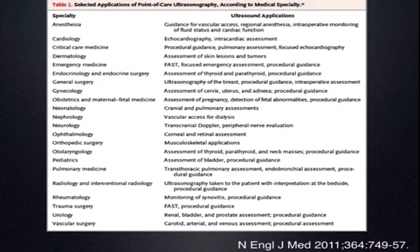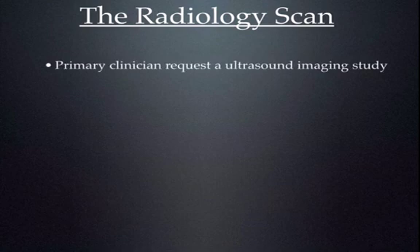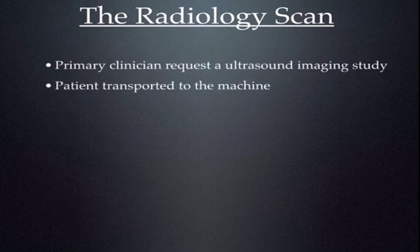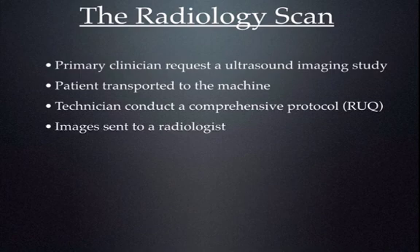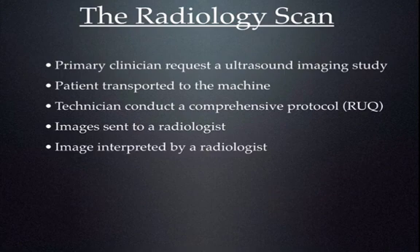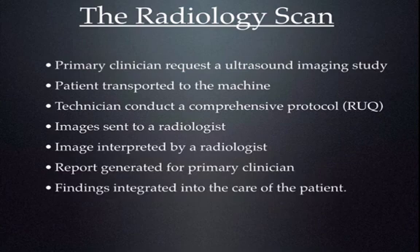Let's talk about why point-of-care ultrasound has really taken off. Let's consider the radiology scan — a scan performed by the radiology department. First, the primary clinician requests an ultrasound imaging study. The patient is transported to the machine once the machine and the sonographer are available. The technician conducts a comprehensive protocol — for example, a right upper quadrant study, which would include an evaluation of the liver, IVC, kidney, pancreas, aorta, gallbladder, and the biliary tree. Images are then sent to a radiologist, interpreted, a report is generated, and those findings are integrated into the actual care of the patient.